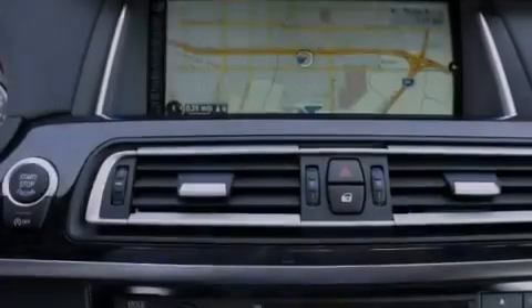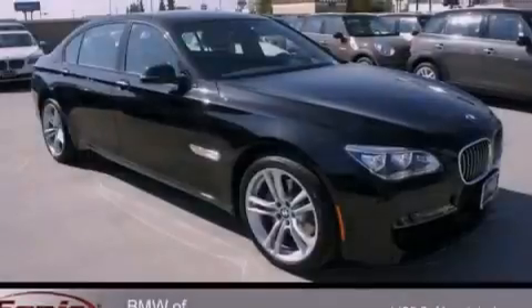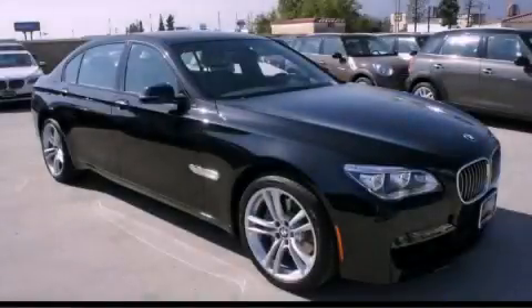With an EPA estimated rating of 28 miles per gallon on the highway, it doesn't compromise fuel efficiency for size, comfort, or fun. Stop by today and test drive this automobile for yourself.